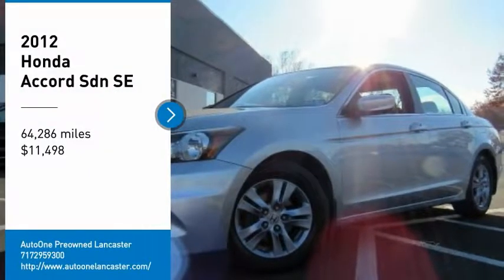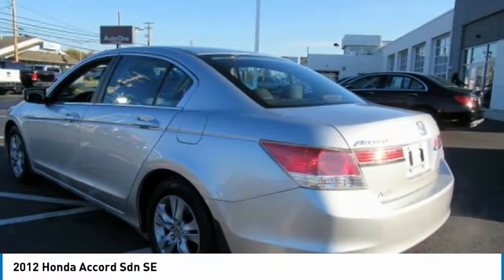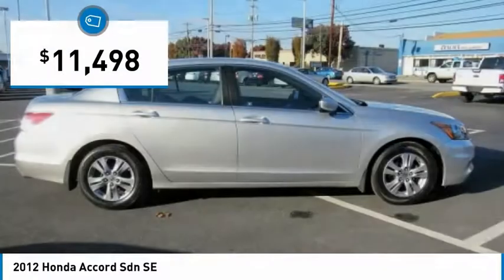Looking for the right vehicle? Check out the 2012 Accord — ingeniously simple, yet overflowing with luxury and technological creativity. All that and more in the Accord, and it's priced below $15,000.